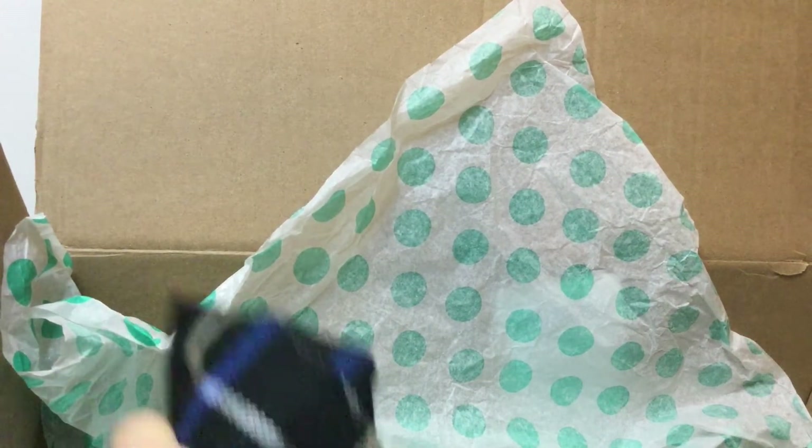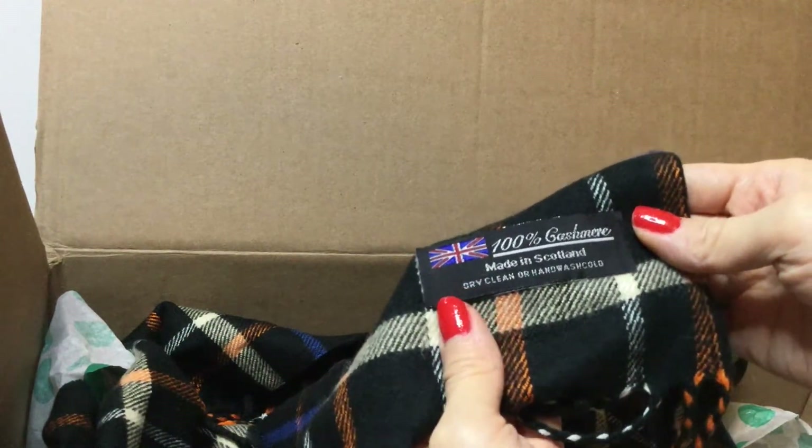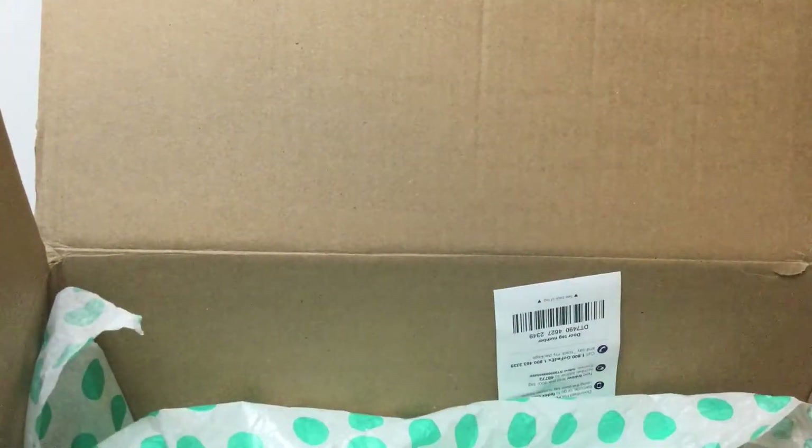For some reason, in my last fun box video my comments were turned off — YouTube obviously flagged something and I'm not sure why, because there was nothing inappropriate in the video. So please leave some comments down below that are appropriate. And this is a lovely scarf — it's 100% cashmere, made in Scotland. Very nice scarf, beautiful colors.